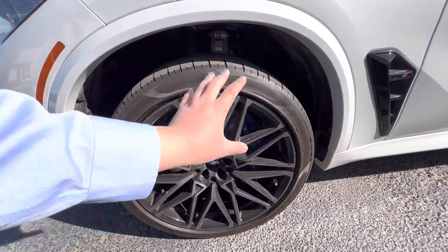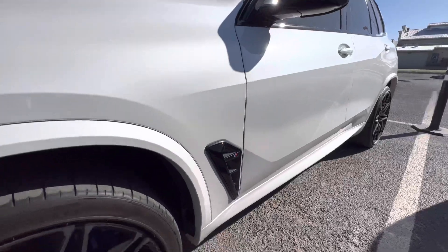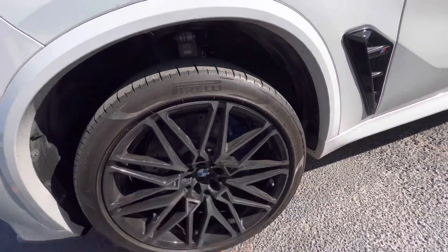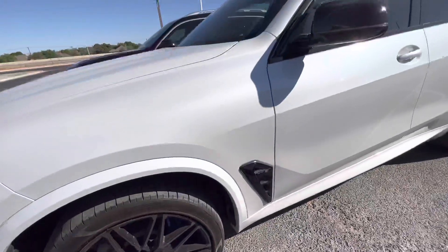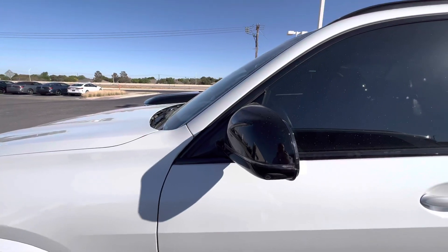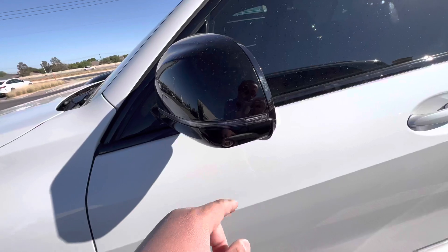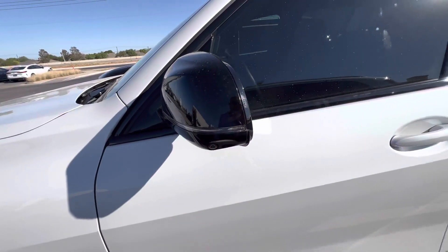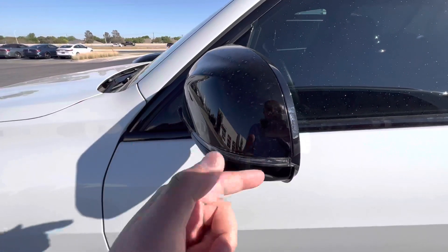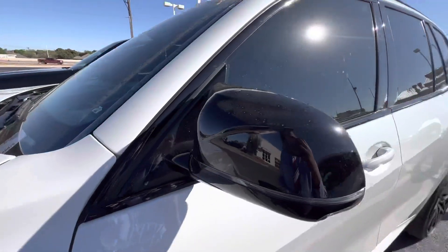You got the nice, larger rims here. You got the blue brake calipers — bigger, sportier, more performance-oriented. The 360 parking camera relies mainly on the side mirrors right here. You got a wraparound turn signal so people in front of you, on your side, and behind can see which direction you want to go.